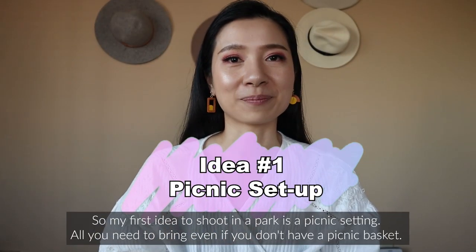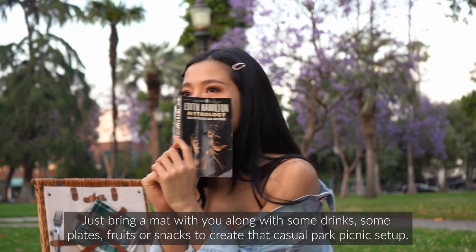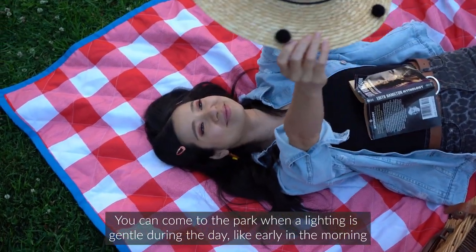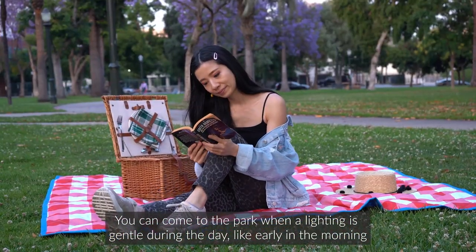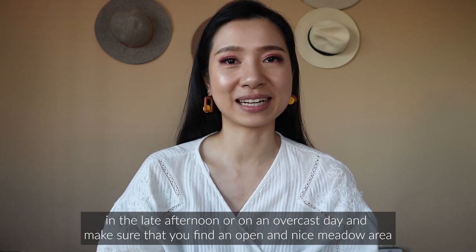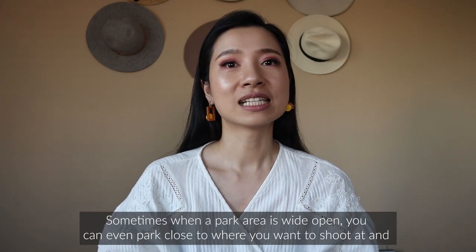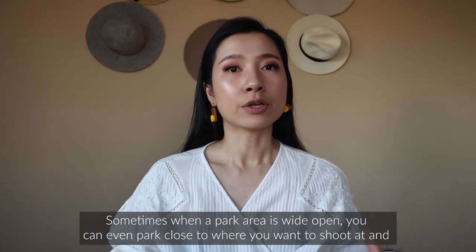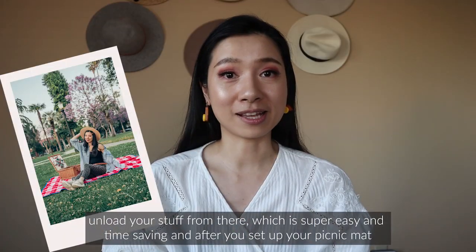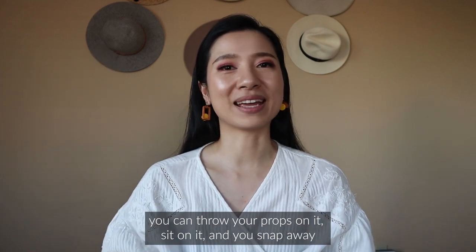My first idea to shoot in a park is a picnic setting. All you need to bring, even if you don't have a picnic basket, is a mat along with some drinks, plates, fruits, or snacks to create that casual park picnic setup. Come to the park when the lighting is gentle — early in the morning, late afternoon, or on an overcast day — and find an open, nice grassy area. The parking situation at parks is usually easy, so you can unload your props conveniently. After setting up your picnic mat, throw your props on it, sit down, and snap away.